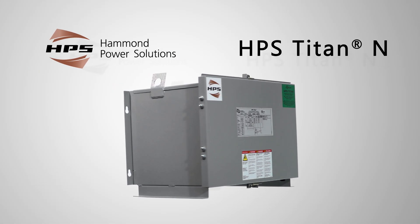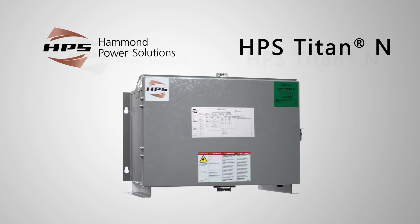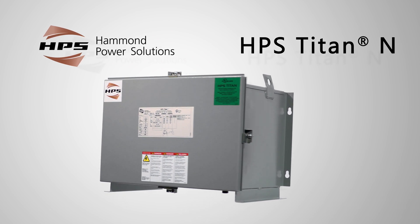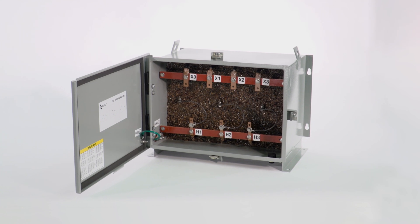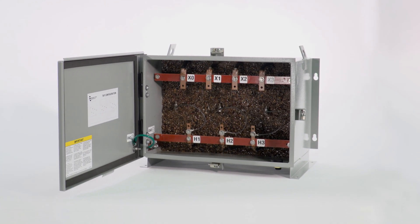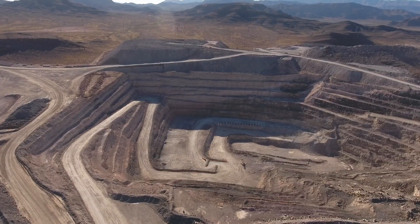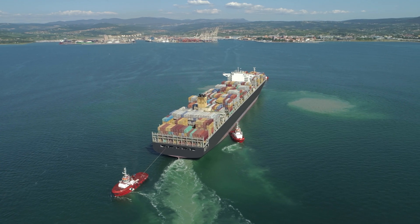Designed for industrial and hazardous location applications, the HPS Titan N encapsulated transformer offers unique features and benefits to ensure high performance in the most demanding applications. Our engineers designed the core and coil completely encapsulated in epoxy and silica, providing excellent protection in the harshest applications — petrochemical plants, mines, oil and gas extraction facilities, and marine and shipboard installations.